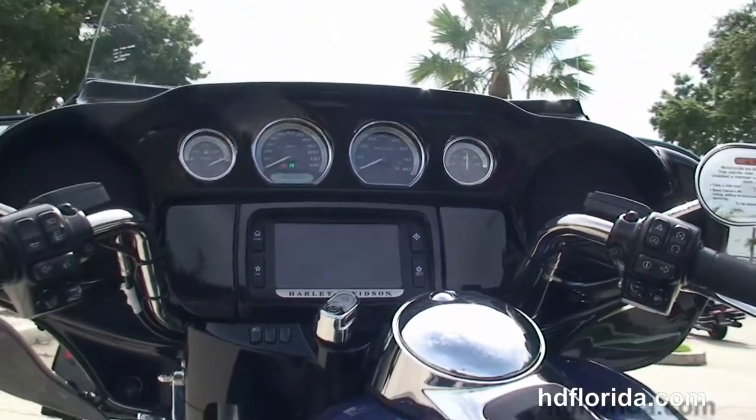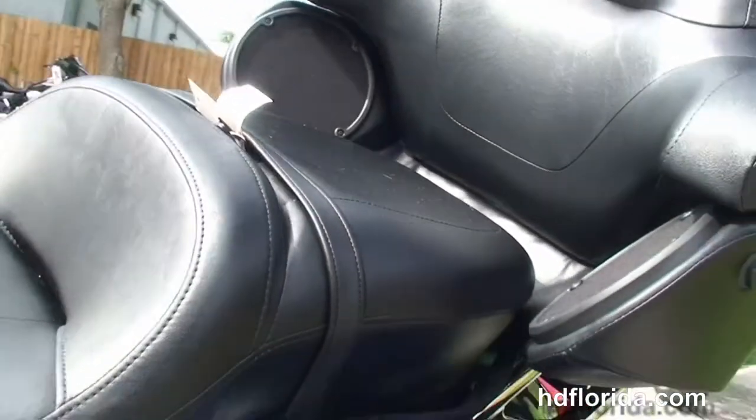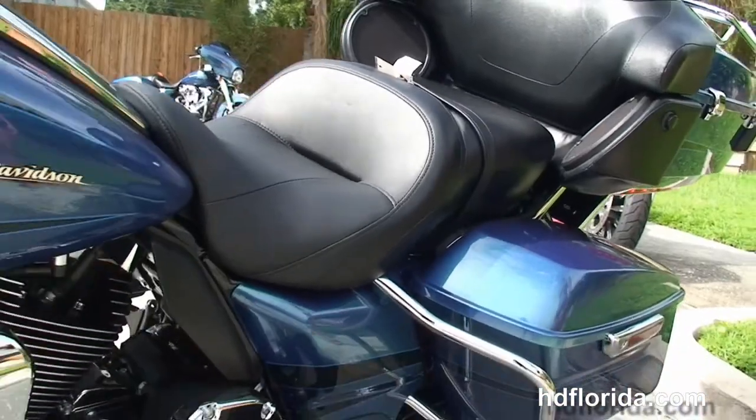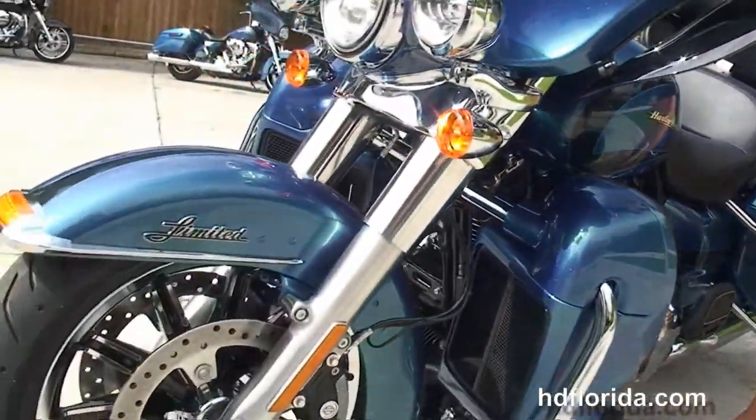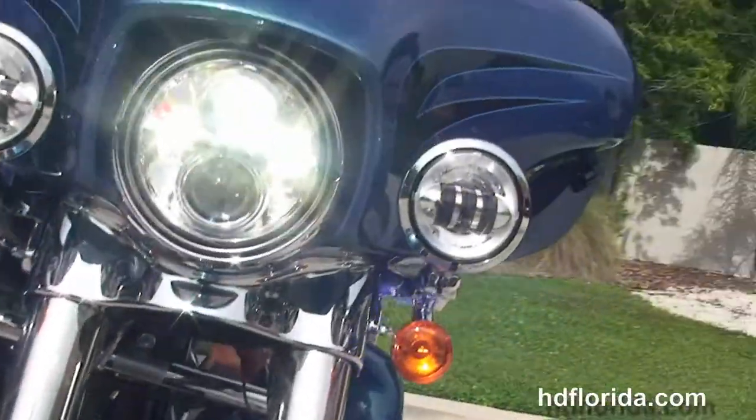This bike has hydraulic clutch, reflex linked ABS brakes, security and cruise control. It's a Daytona Blue color, in stock and ready for immediate delivery. We finance new Harley-Davidson's for up to 84 months and be sure to ask about our fly and ride program.